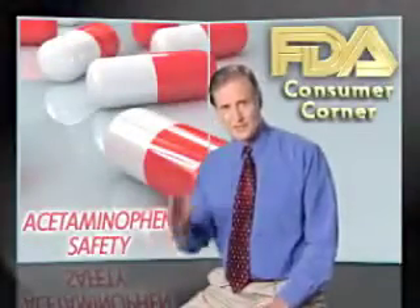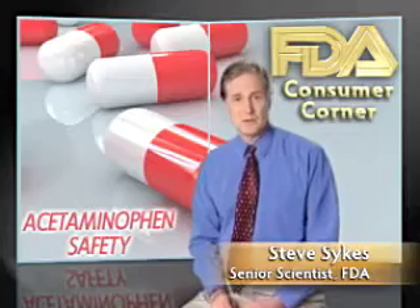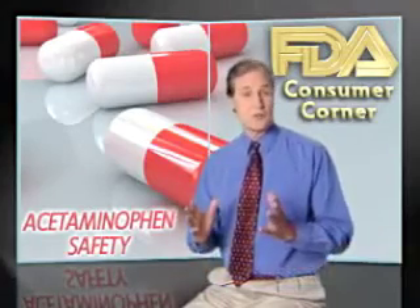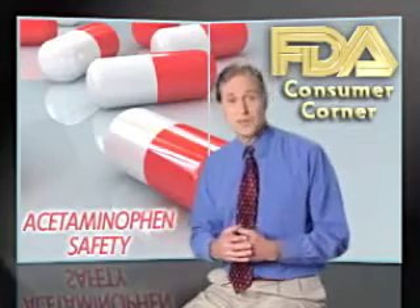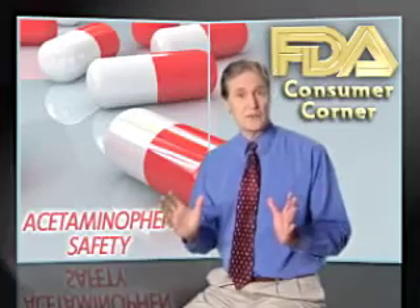If you woke up with a headache this morning like I did, you may have reached for an over-the-counter pain reliever. Millions of people do that every day, and there's usually no problem. Over-the-counter pain relievers are effective for treating minor aches and pains, but they're only safe if you follow the directions.